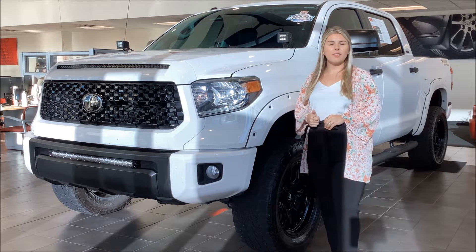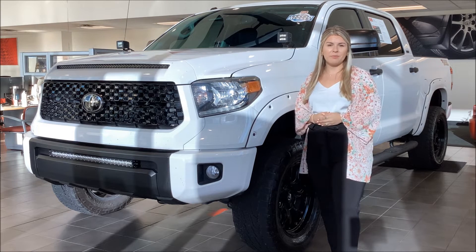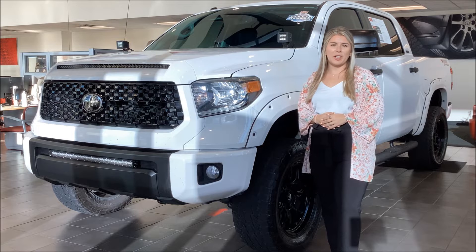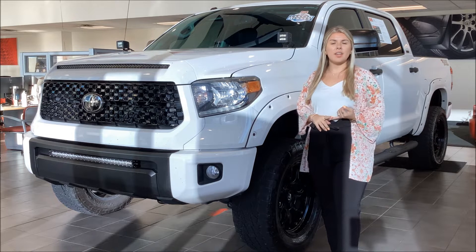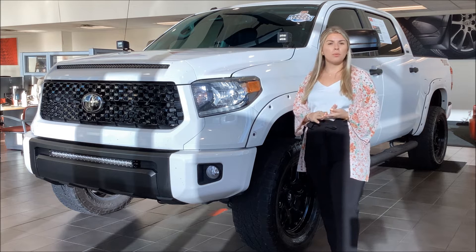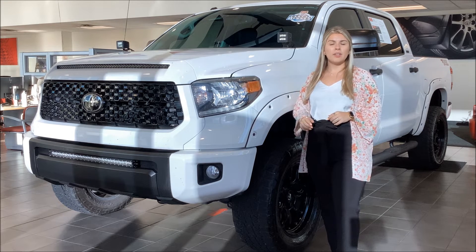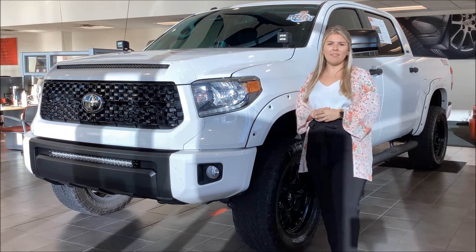It's going to have a clean Carfax, one-car owner, and sits right around 43,000 miles, which is great for its year. Some of the great features that are going to come on this vehicle are the lift that it already has, all-terrain tires, blacked out rims, running boards, LED bed lighting, a hard bed cover, tow package, and navigation.